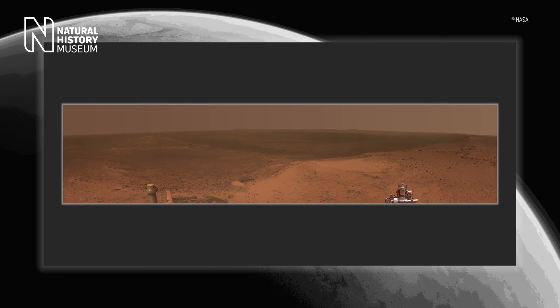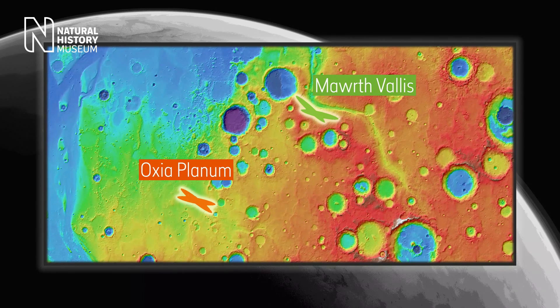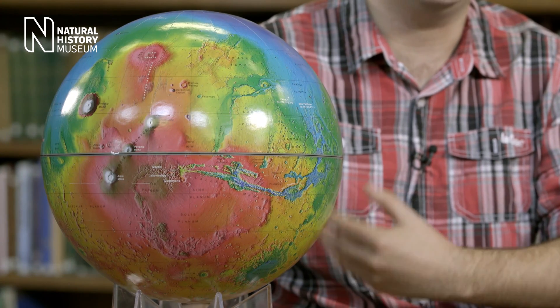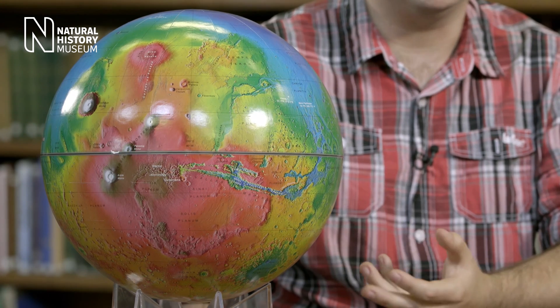And inevitably, most of the scientifically interesting sites are the hardest to get to. The two sites where the rover could potentially land are called Mawrth Vallis and Oxia Planum. Both sites are covered in clay minerals, which are important because we think they form in water on Earth. So we think that four billion years ago, these clay minerals formed somehow in liquid water, and we think they would potentially be good at preserving signs of life — organics.